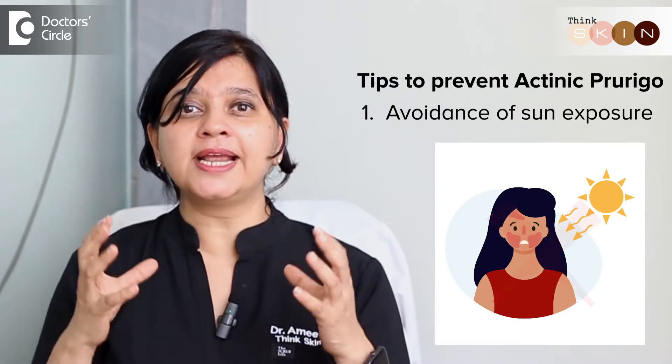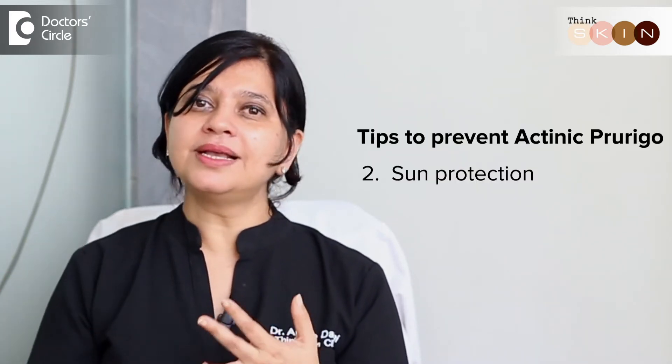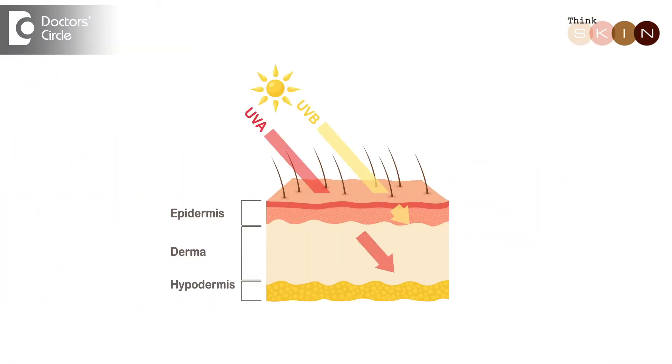The most important treatment for actinic prurigo is prevention. Avoidance of sun exposure is most important, especially when it's acute or has just begun — complete sun avoidance. Second is sun protection: use of a good broad-spectrum sunscreen which covers both ultraviolet A as well as B.